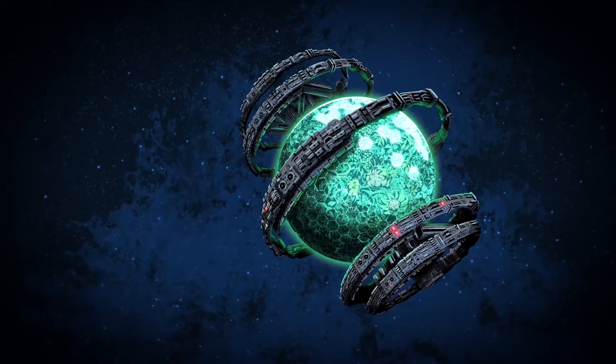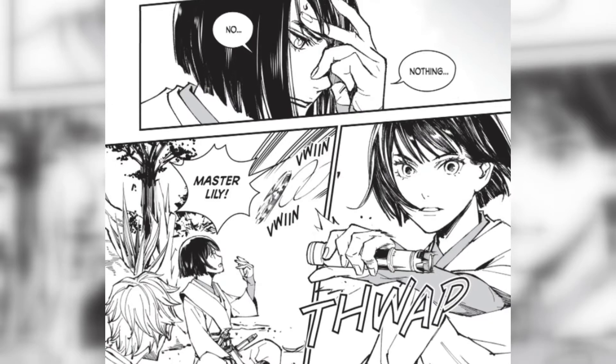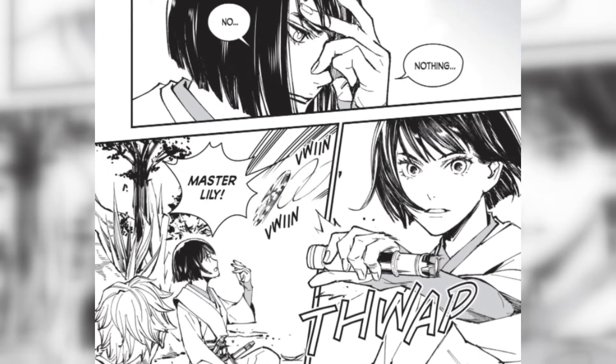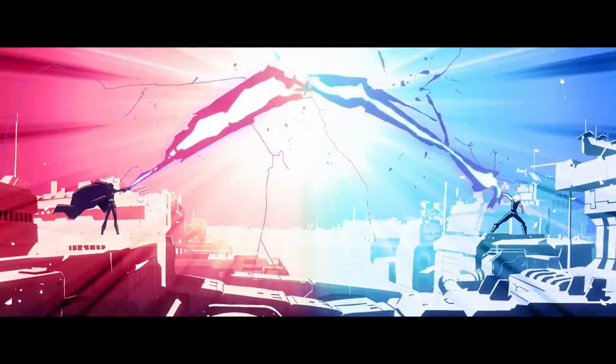So, is it worth your money? I would say it sure is. The plot alone should be enough to keep you hooked until the next volume comes out, and for me this is probably going to be one that I will be constantly excited for.